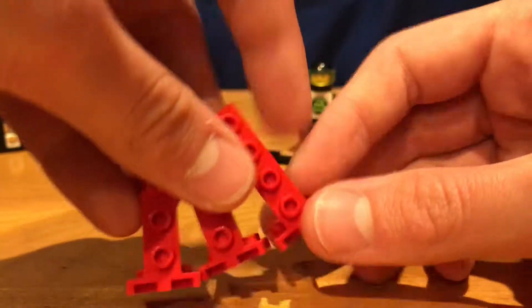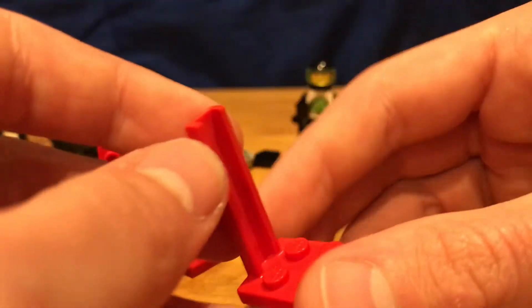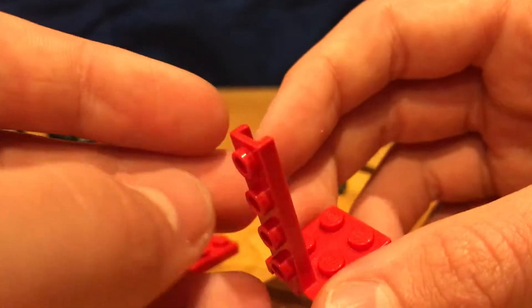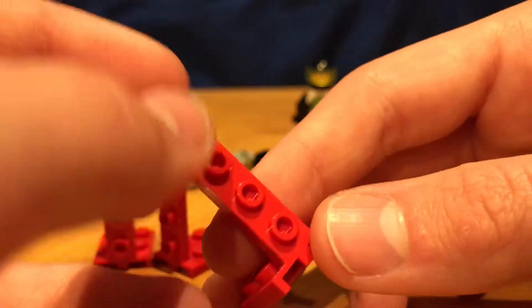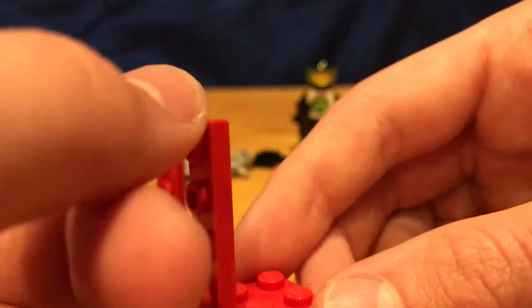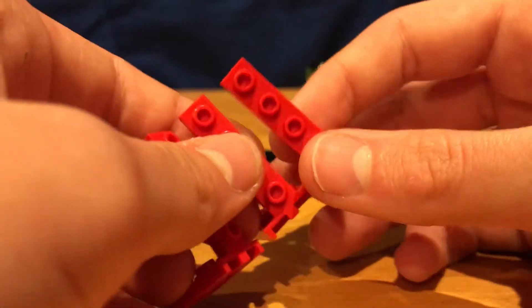These pieces are kind of odd to me. I know they're old because I've never seen them before. It's kind of like showing the old 'fake building' strategy — the ability to place a piece in between studs — but now it's centered. I got three of these, and I think there might be more in the bin.